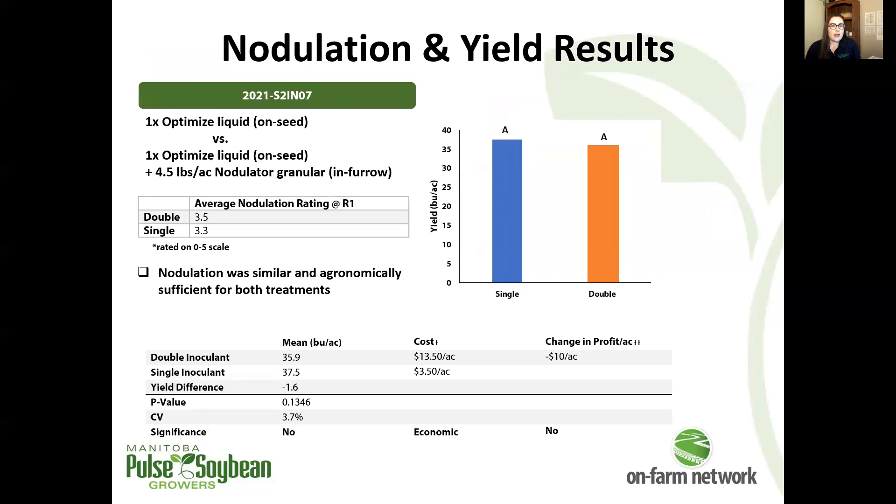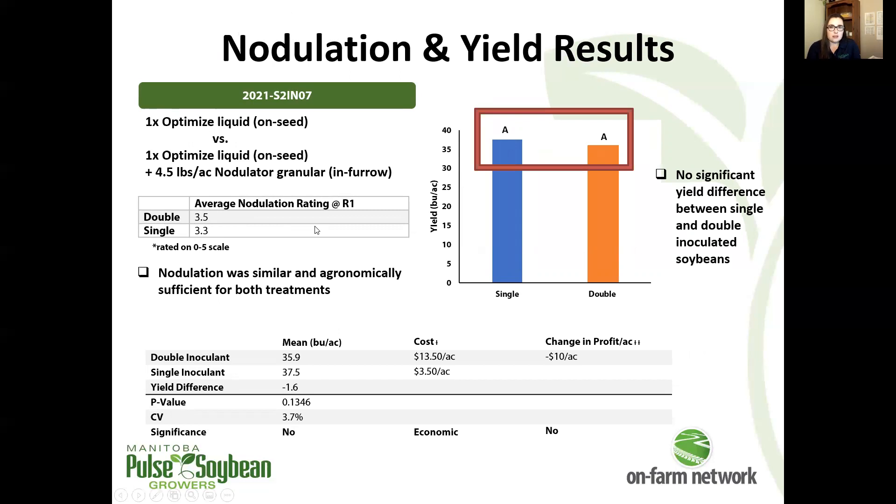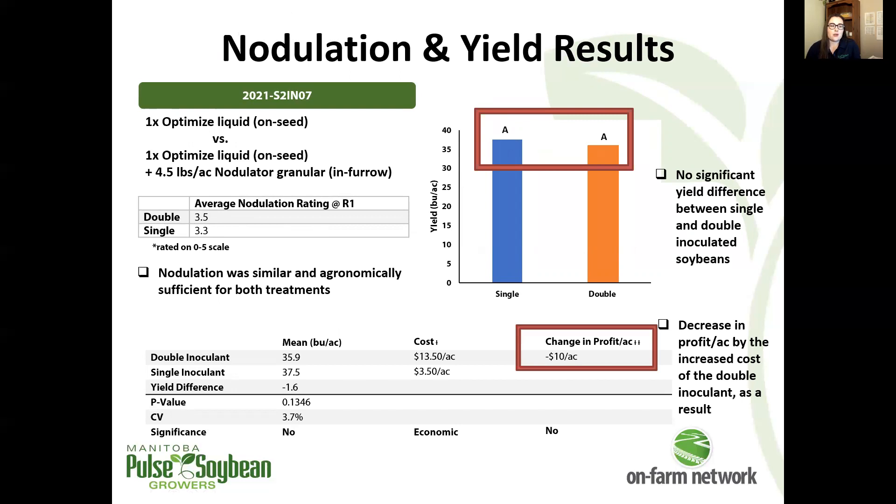At the final trial, we're back to what we saw at most of the others. We have a little bit lower nodulation here but still agronomically sufficient, pretty similar between the treatments, no significant difference in yield between single and double treatments, and the associated loss in profit per acre as a result.